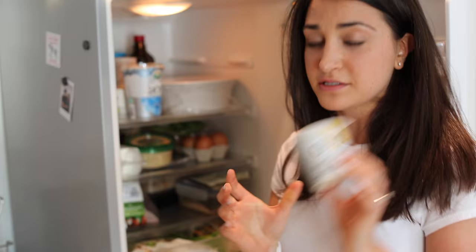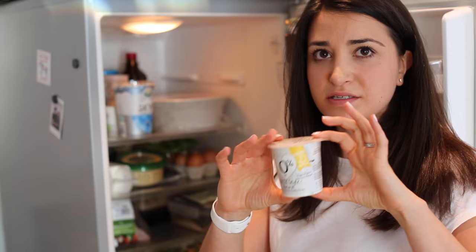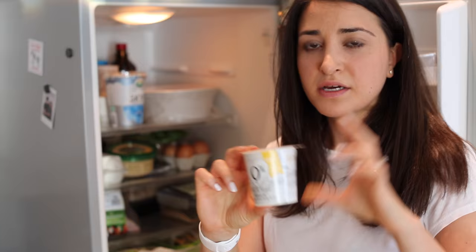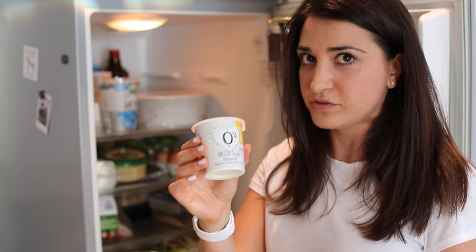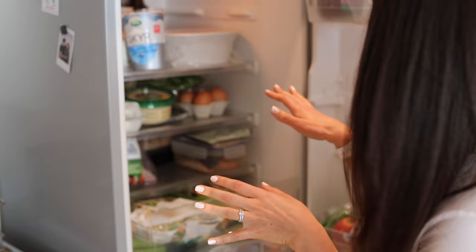My breakfast every day pretty much is one of these individual yoghurts. I like the individual ones because then it's just a portion and it's ready to go. I like to sprinkle sunflower seeds in it, sometimes chop up a banana, sprinkle some nuts. Pretty much definitely in the working week I take one to work — that's the base of my breakfast. We're trying this higher-protein one at the moment but it's just a bit bland, I don't really like it.